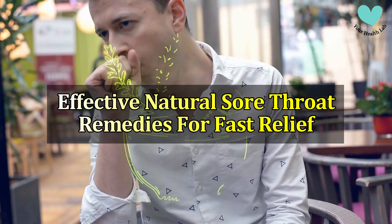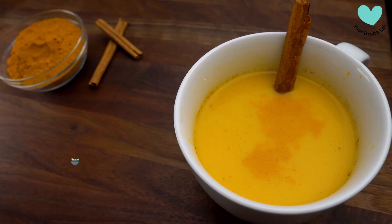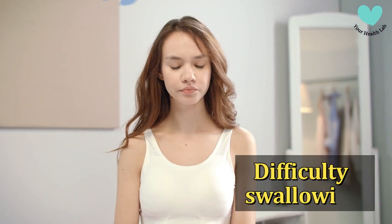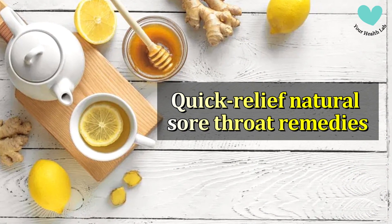Effective Natural Sore Throat Remedies for Fast Relief. A sore throat can be very painful, but there are various homemade remedies you can try to relieve the pain and speed up the healing process. Remember that if your sore throat lasts more than a few days or is followed by severe symptoms such as a high fever, difficulty swallowing, or swollen glands, you should see a doctor because it could be an indication of a more serious problem. Here are some quick relief natural sore throat remedies.